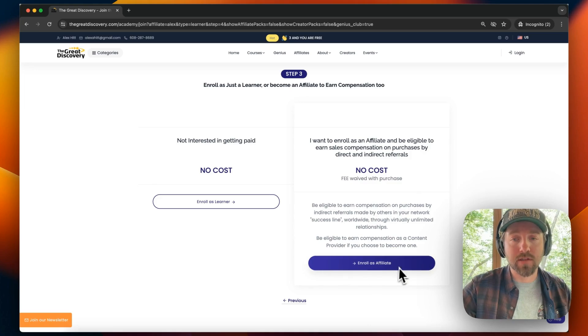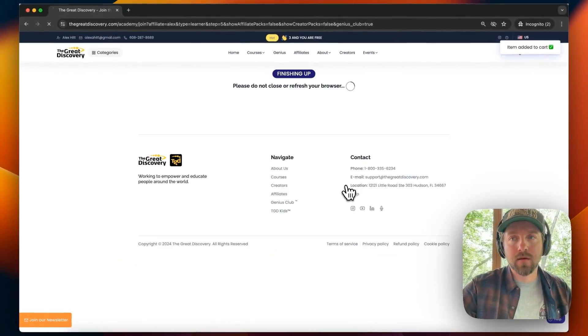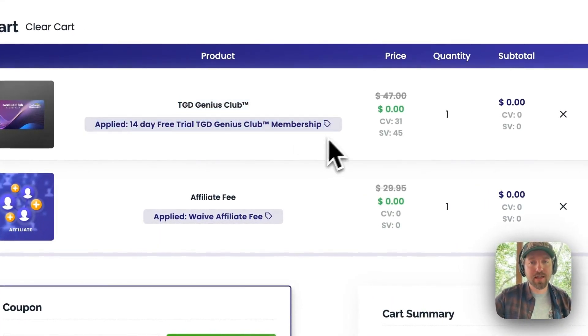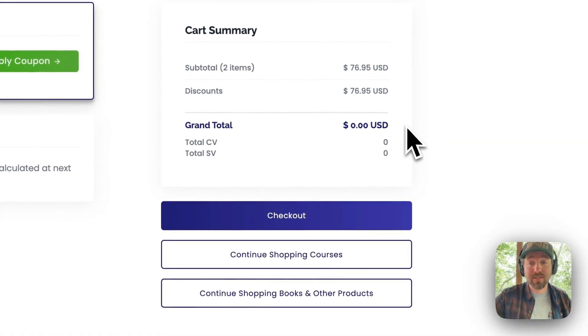When you click on the 14-day free trial, you will be charged no money today, but you will get your affiliate status for an entire year for free. It will then offer you a screen to buy additional courses, but that's not required. You can simply click 'skip this step.' Then it will offer your affiliate status for an entire year for free at no cost — click the blue button 'Enroll as an Affiliate.' On the next screen, you'll see two items in your cart: the 14-day free trial Genius Club membership for $0.00 and your affiliate fee waived for an entire year for $0.00, with a grand total of $0.00. Click 'Sign Up and Check Out.'